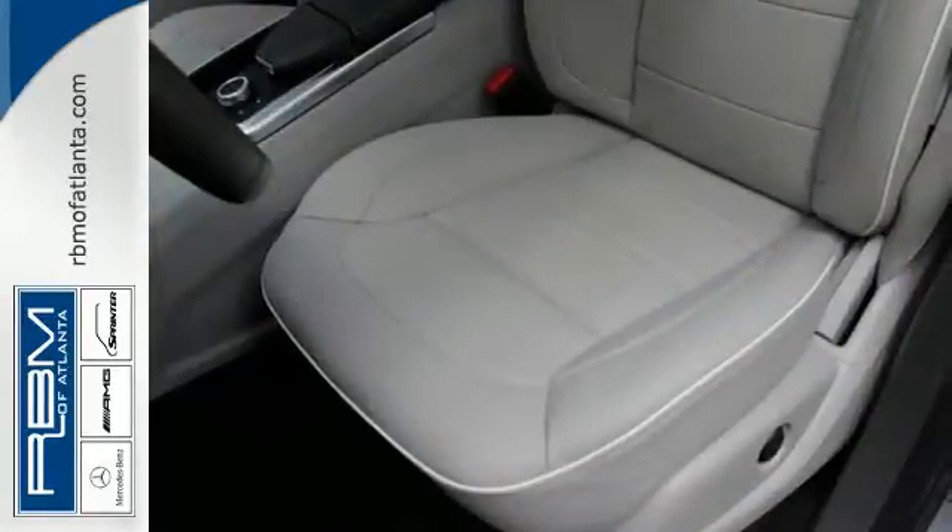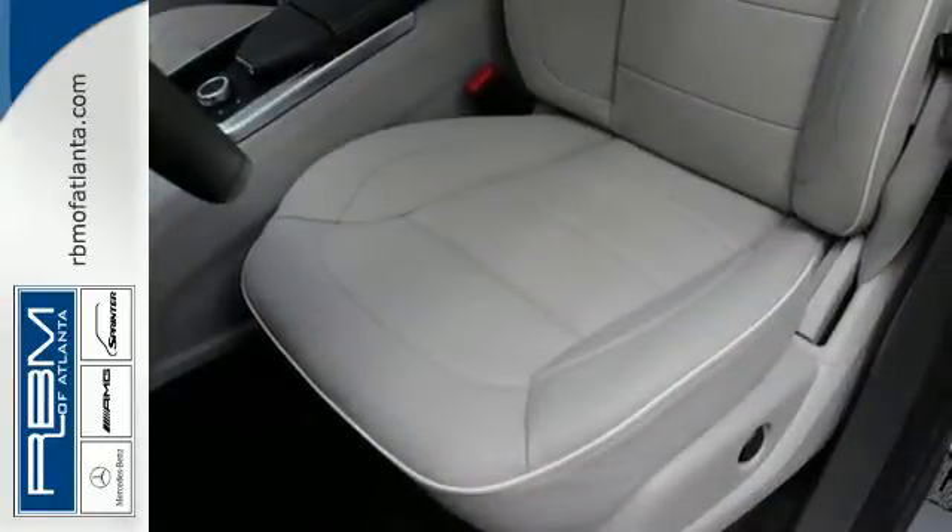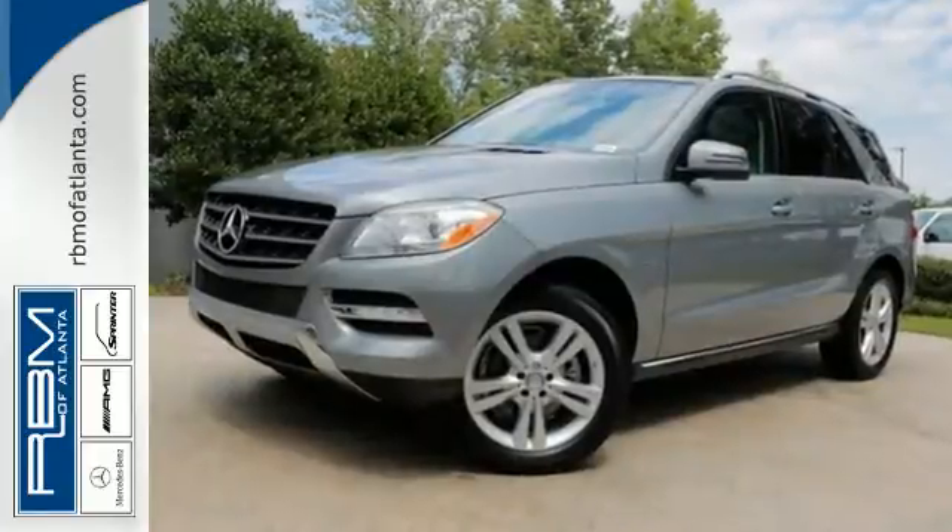Your kids will love the M-Class's space and you'll love its silky smooth performance. Take it for a test drive today.